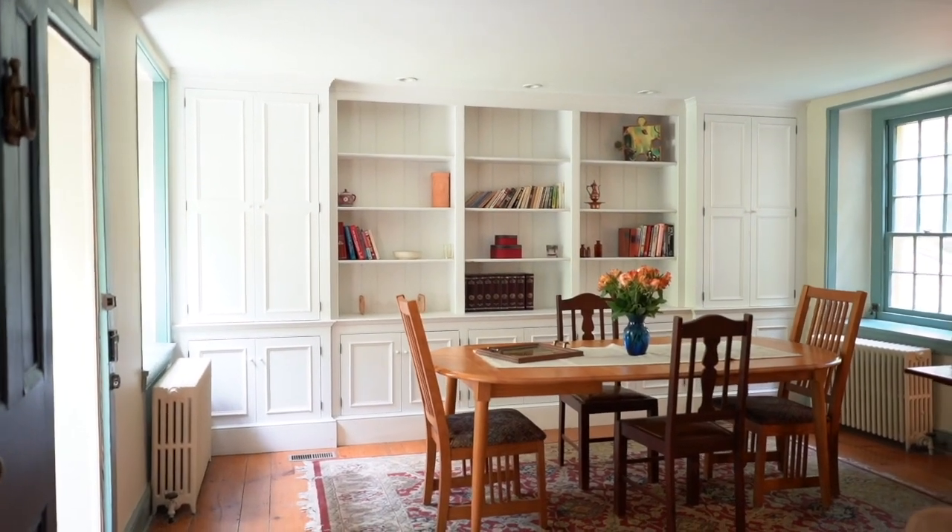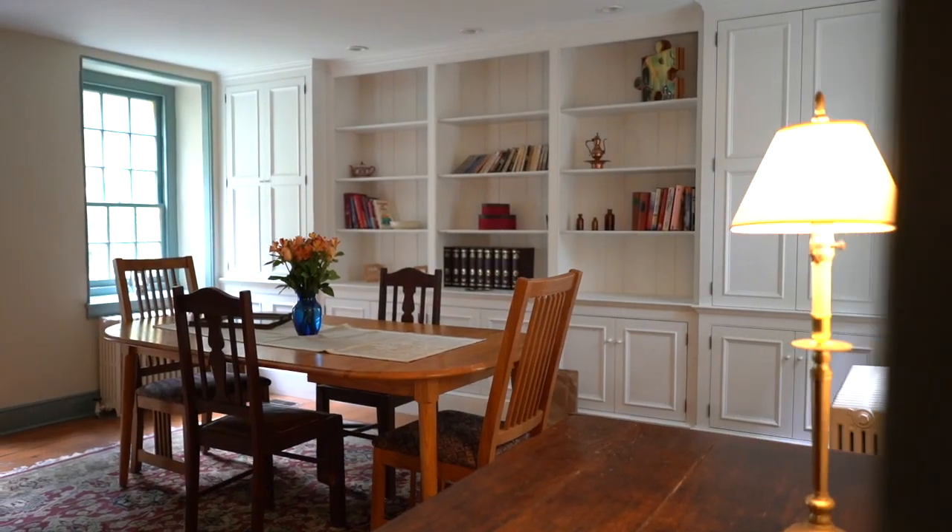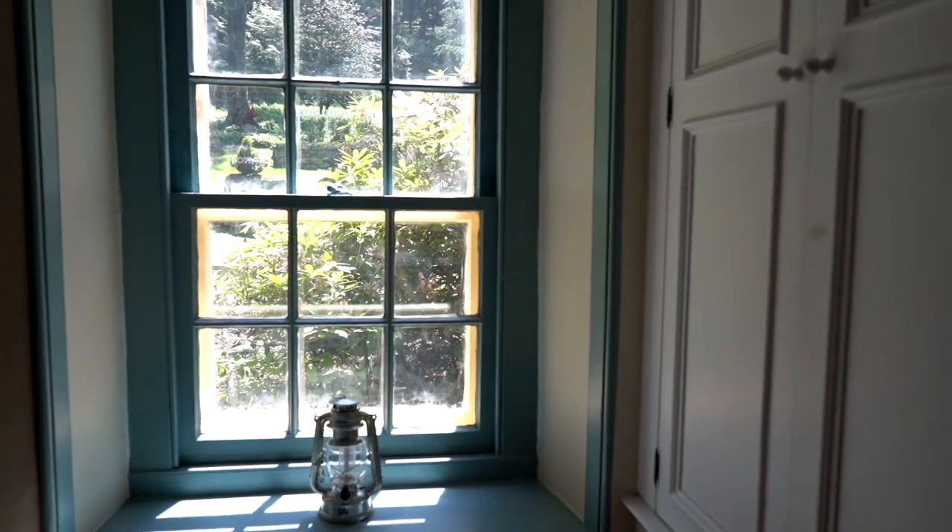The dining room is perfect for entertaining. There are built-in shelves and custom wainscoting around. The wide plank floors are in this space as well.